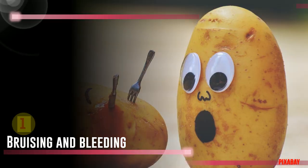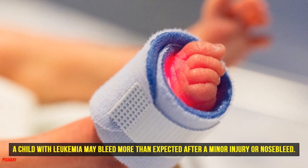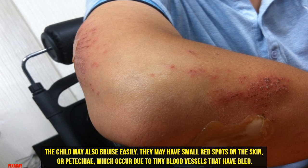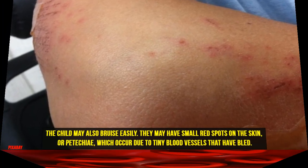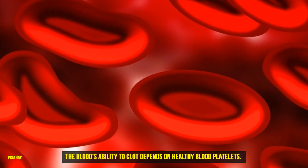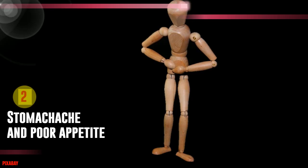One: Bruising and Bleeding. A child with leukemia may bleed more than expected after a minor injury or nosebleed. The child may also bruise easily. They may have small red spots on the skin, or petechiae, which occur due to tiny blood vessels that have bled. The blood's ability to clot depends on healthy blood platelets. In a child with leukemia, a blood test will reveal an abnormally low platelet count.